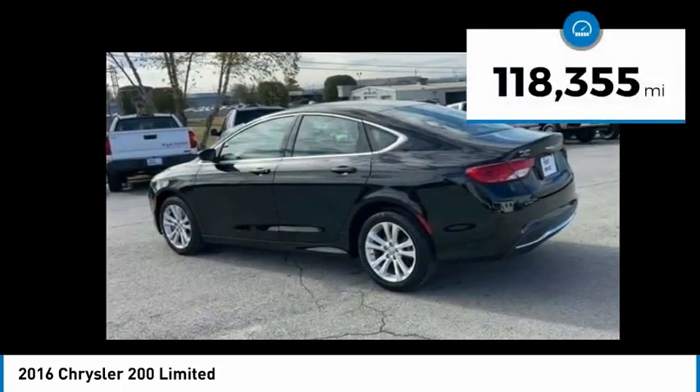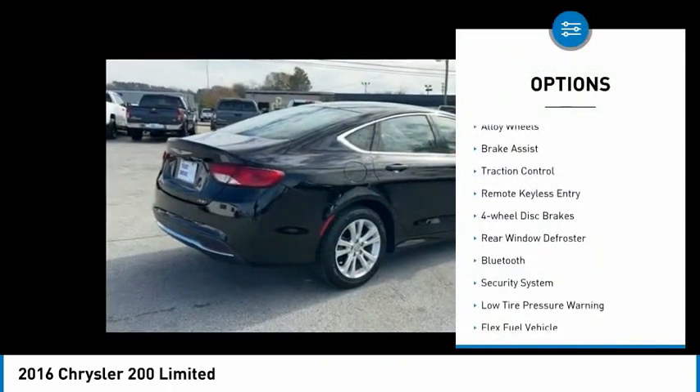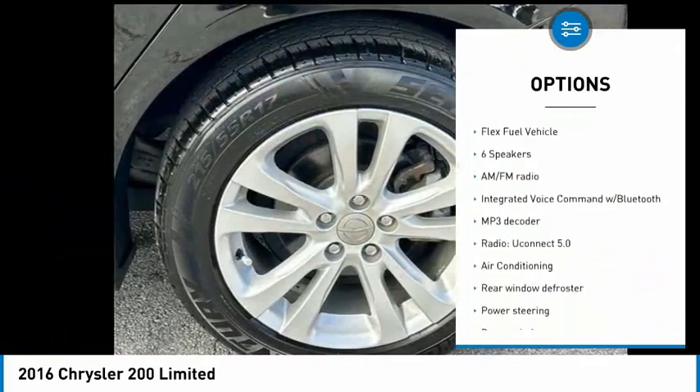This vehicle has less than 120,000 miles. Here are some of this vehicle's great options: electronic stability control, alloy wheels, brake assist, traction control, remote keyless entry, four-wheel disc brakes.